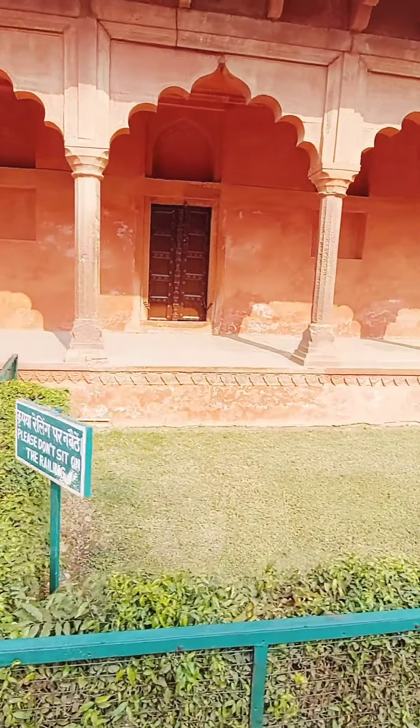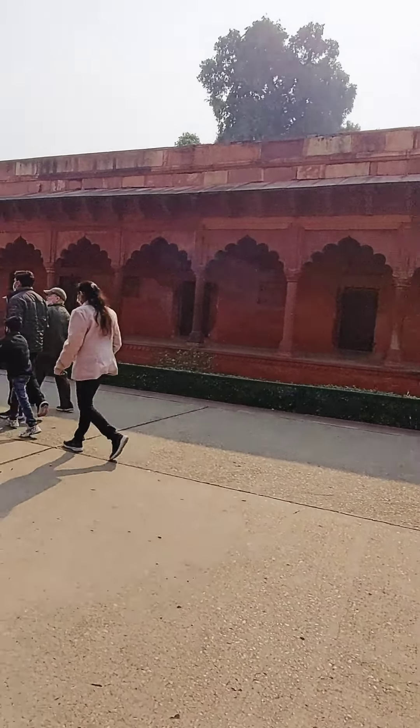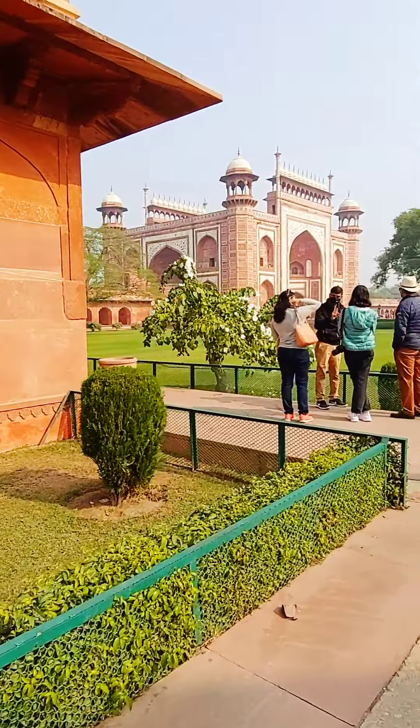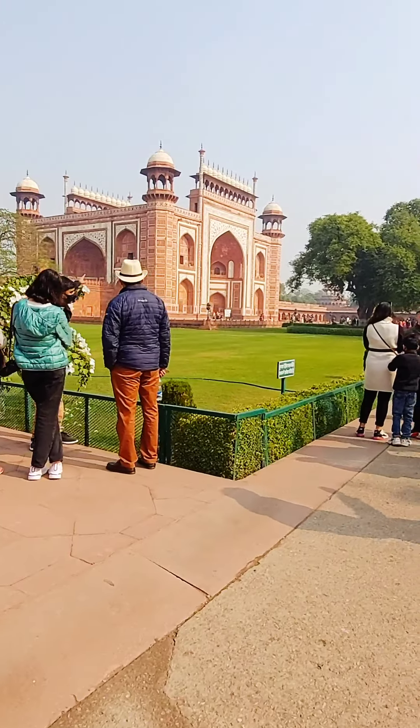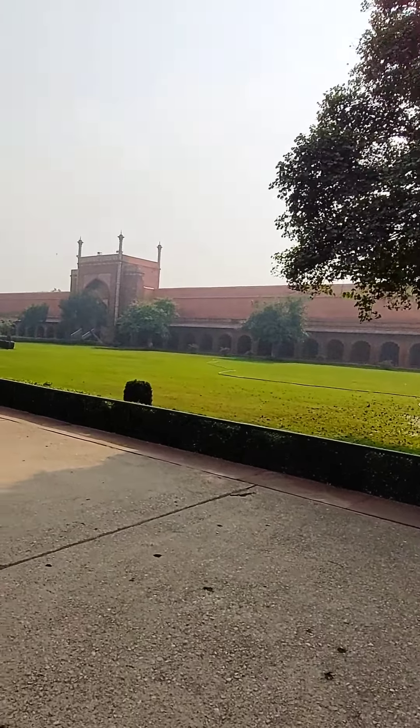Taj Mahal was built by whopping 22,000 laborers, painters, stone cutters, and embroidery artists, and it took 17 years to complete. Taj Mahal remains closed on Fridays for prayers in the mosque inside.